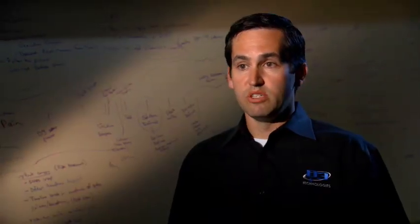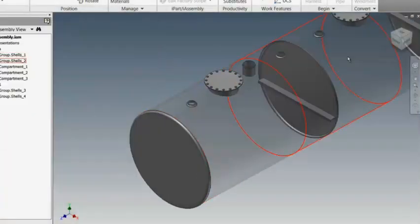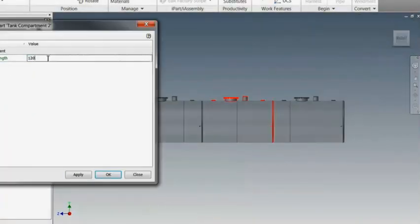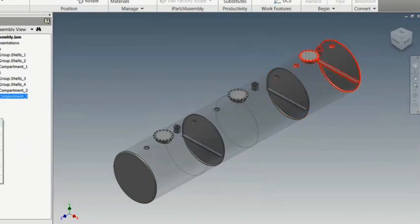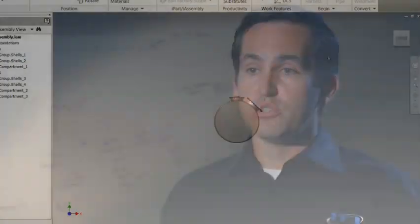Our first task when meeting with customers is to find out what their current workflow processes are. As part of those discussions, we find out what their future needs are. Throughout that process, we're often asked, 'Can we do this?' And the answer is almost always yes. But we help them find the real answer they're looking for: should we do this? So we help our customers balance the practical with the possible.